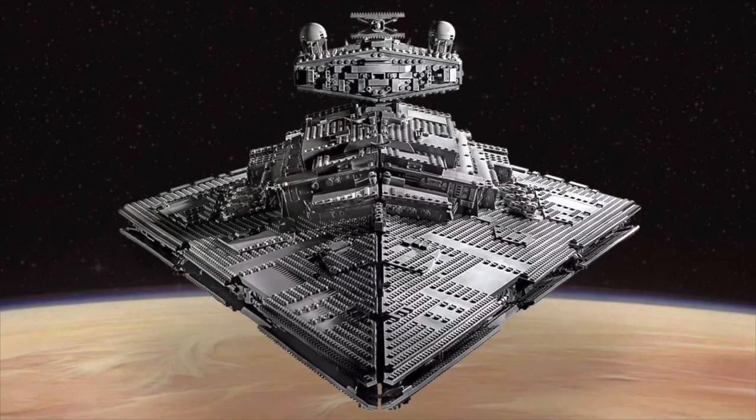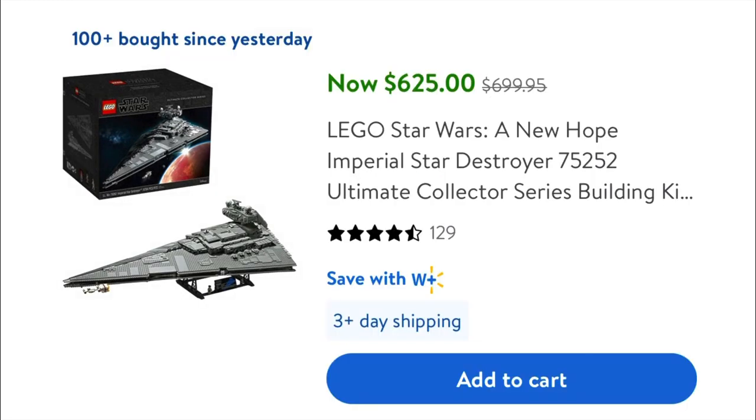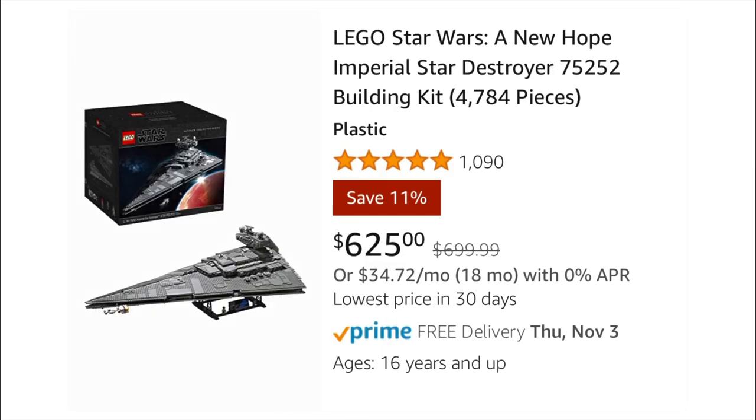Okay, so very quickly, this video is going to be very short. Over on Amazon and at Walmart, they have the Lego Star Wars Star Destroyer on sale for $75 off. Amazon put this on sale for $50 off a couple of weeks ago, but they now have it for $75 off. If you've been waiting to try to catch this when it goes on sale, now is your chance.